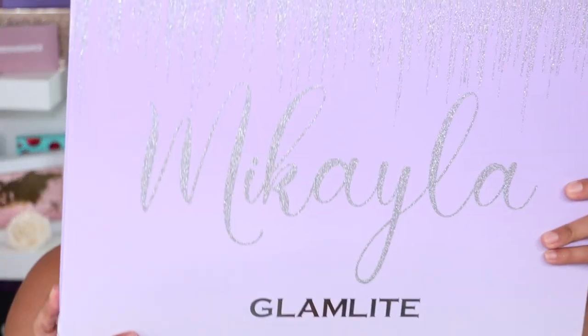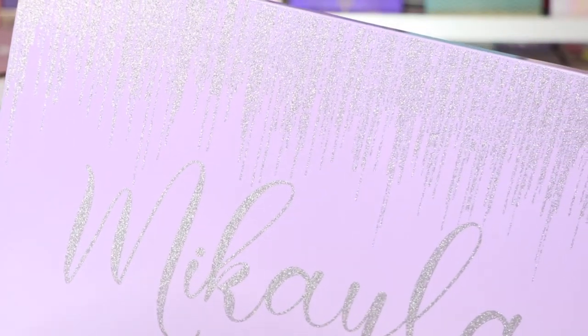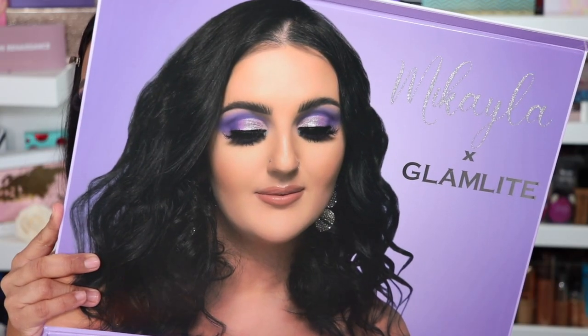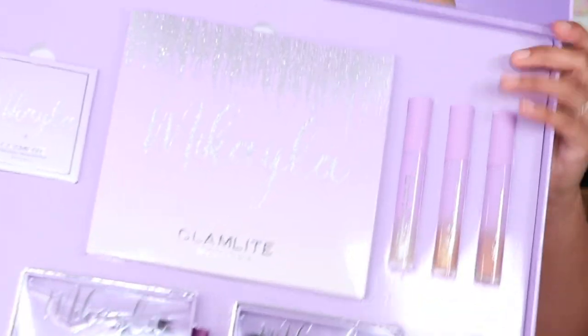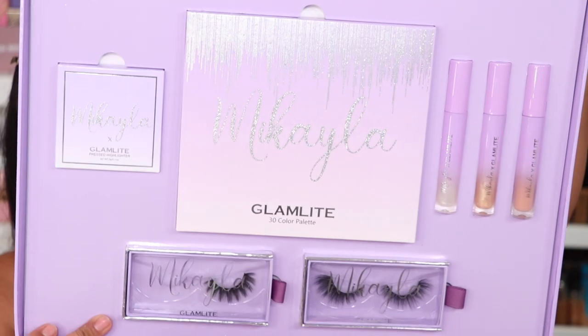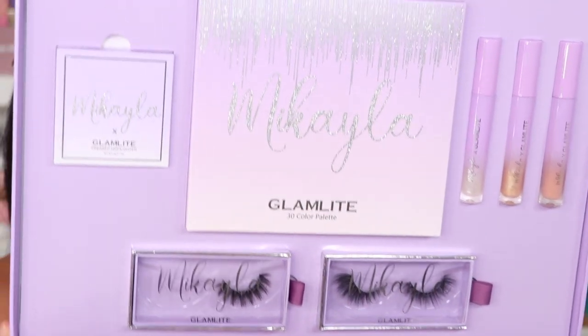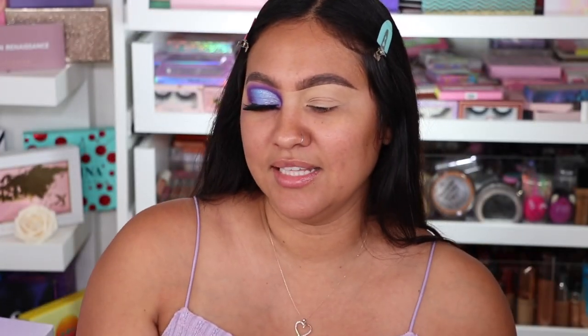Let's jump right in. This is the PR package from Glam Light times Mikaela — very, very cute. Look how nice they did it, so freaking cute. It's pretty huge, and when you open it, there's Mikaela — look how pretty she looks. Then the goodies: the palette, the highlighter, the glosses, and two lashes. How stunning this whole collection is. Glam Light goes above and beyond with their stuff — I never have doubt in them.